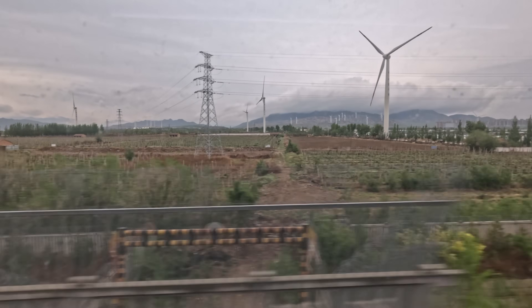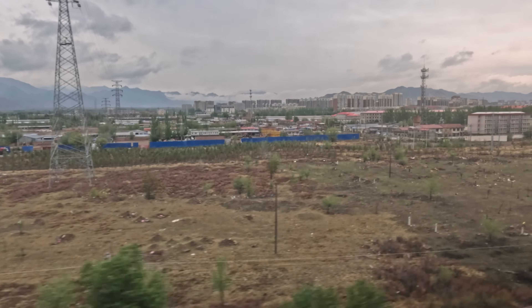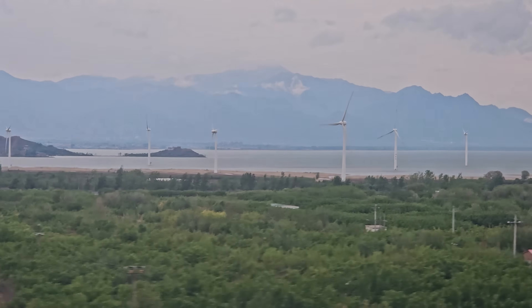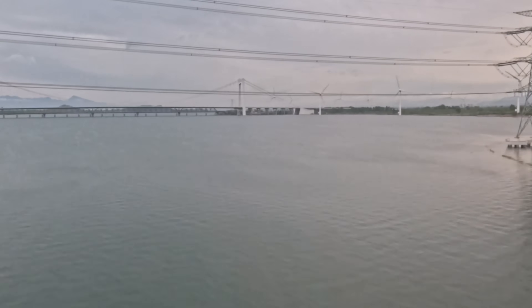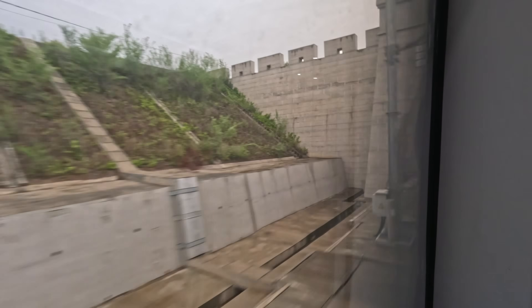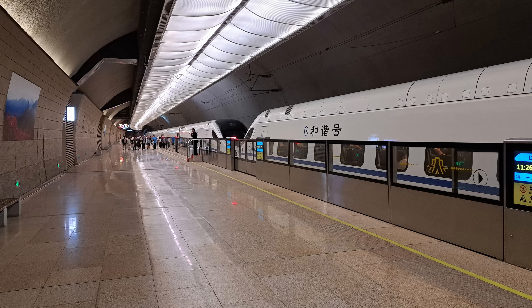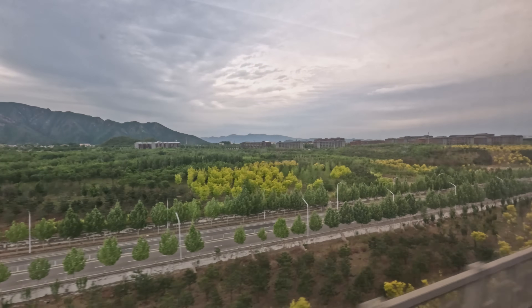We're now speeding along at up to 300 km/h, the maximum achieved on today's journey, despite the track and train being authorised for higher speeds. We pass the Guanting Reservoir, built in the 1950s, originally a key water source for Beijing but falling out of use in the 1990s. This tunnel is the one that carries us at speed under the Great Wall of China, with the track to the platforms of the underground station just about visible — and believe me, this station is a long way underground.